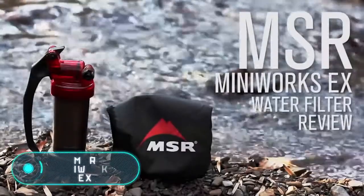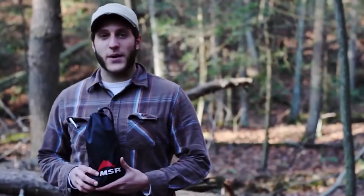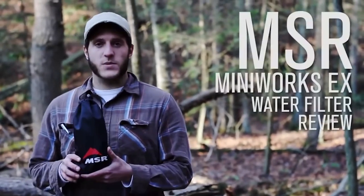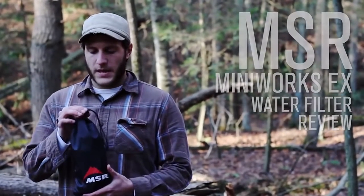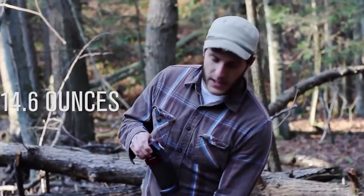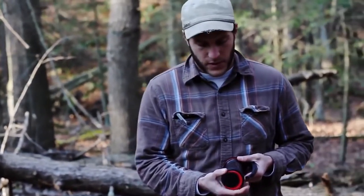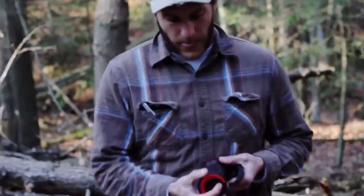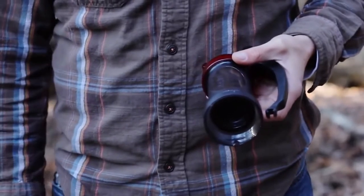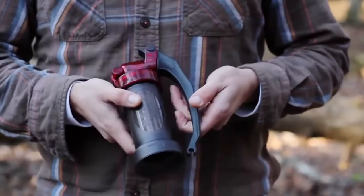MSR MiniWorks EX — this is one of the most popular water filters on the market. The gadget was designed for frequent use; it's compact, simple, and reliable. A coal ceramic filter purifies the water. This element eliminates any unpleasant taste or smell from the water and kills microorganisms, bacteria, viruses, microparticles, and toxins.